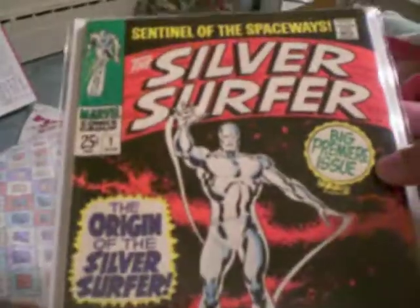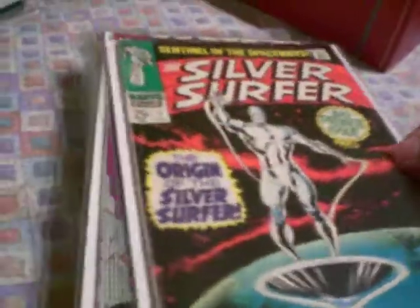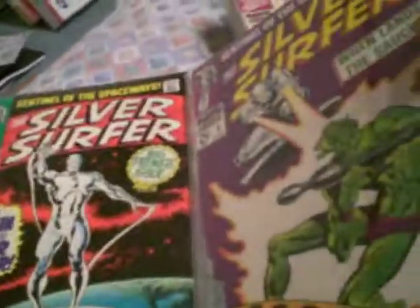Origin of the Silver Surfer. I don't know how many of these issues of the 18-issue series are double-sized, king-sized, or giant-sized. But this is an iconic cover, and obviously I had to have it. The only reason I bought this is because it was right next to it in the store window.